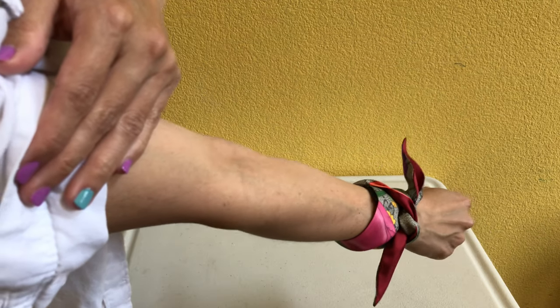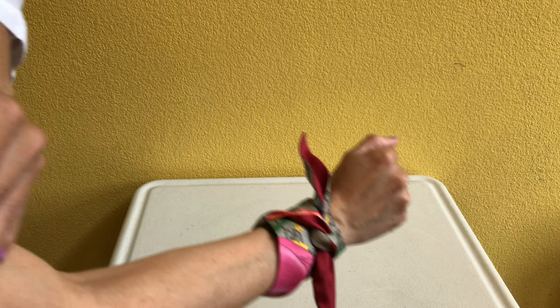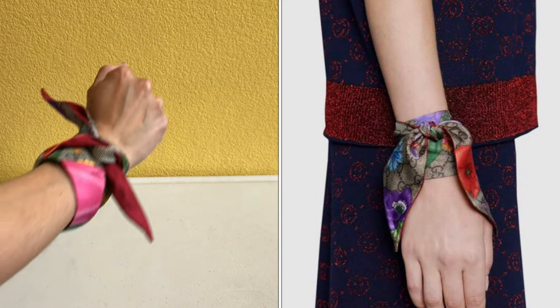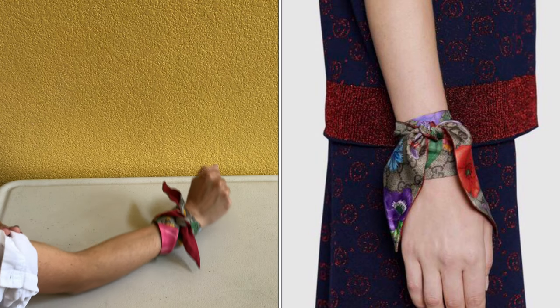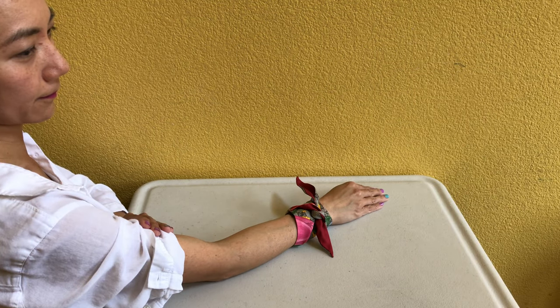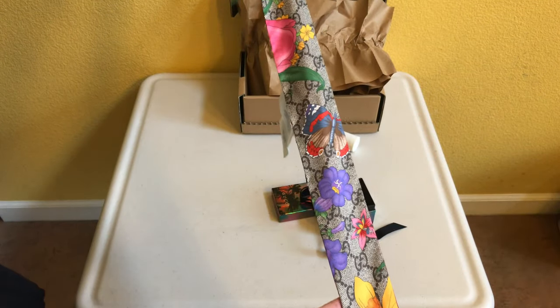Lastly, on the website they have this as a wrist accessory. Let me insert a picture of how it looks on the website, and here's how it looks on me. You can also tie this around your ankle as an ankle accessory if you want.